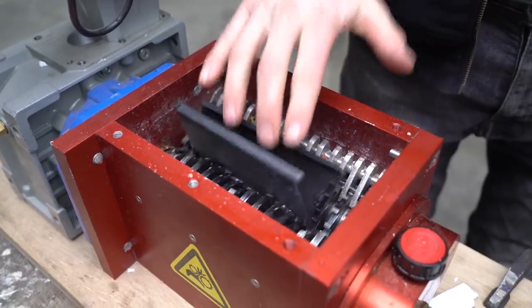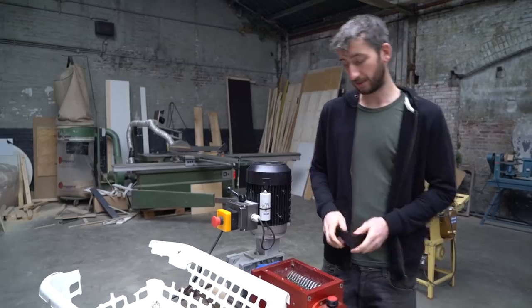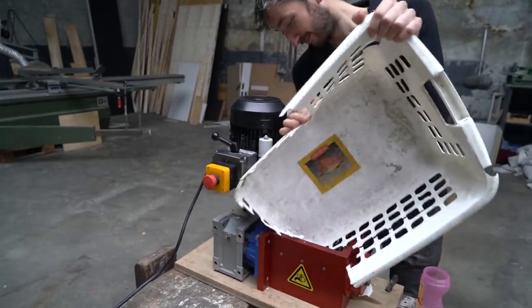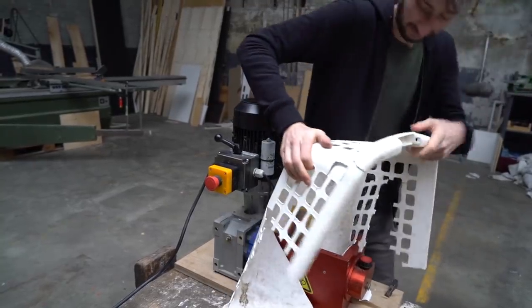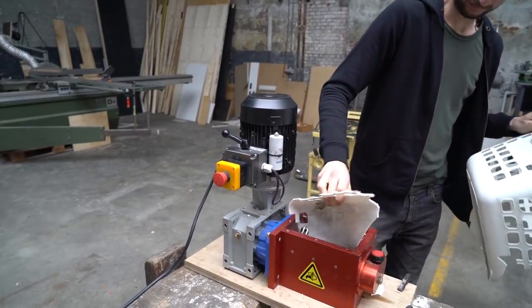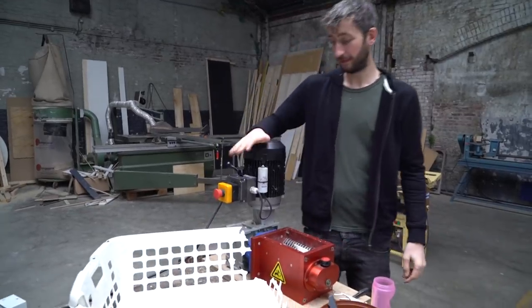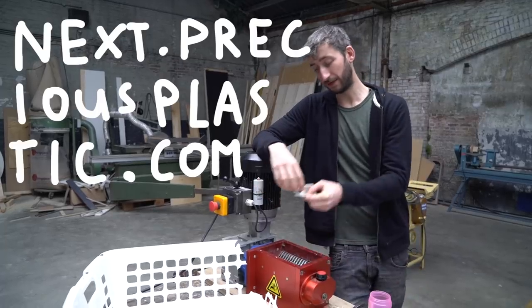This is not very safe yet. But instead of commenting that, maybe you should come here to help us out improving this shredder. Because it needs to be safer, but it also needs to be bigger so we can shred bigger plastics like this one. We could use some help here, so come to our workspace. Visit next.preciousplastic.com if you're an engineer and want to help out.